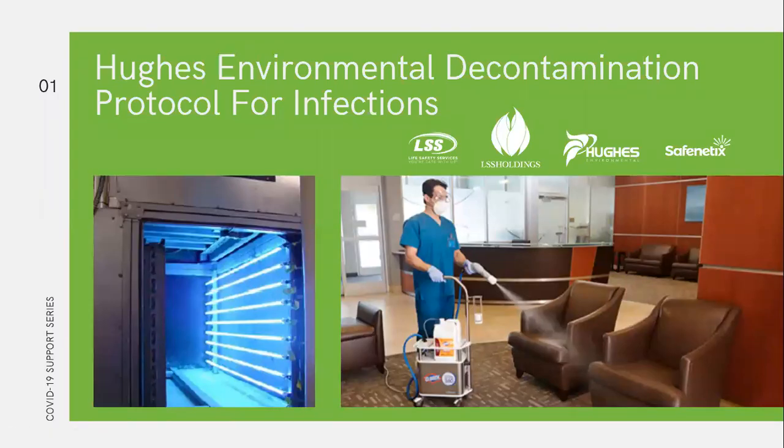Welcome back as we continue with our LSS Holdings Safety Series focusing on COVID-19 support. This week, the message is brought to you by Hughes Environmental, our Division of Environmental Services for LSS Holdings. The topic this week is going to be talking about decontamination protocol in your office, your manufacturing facility, your building.